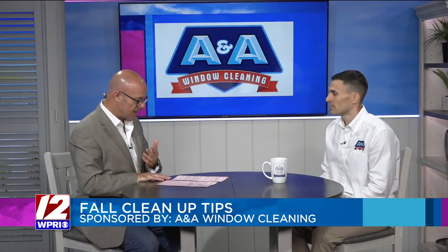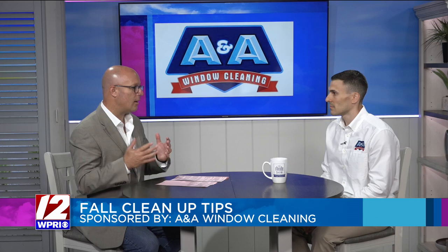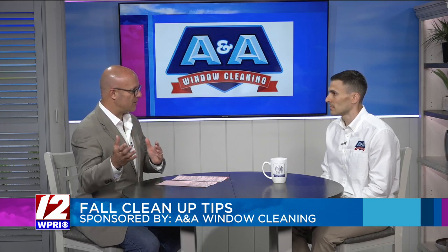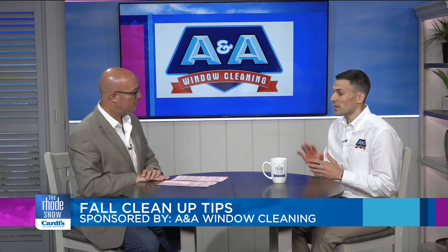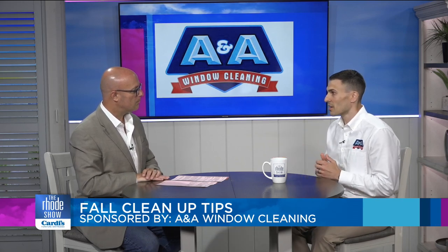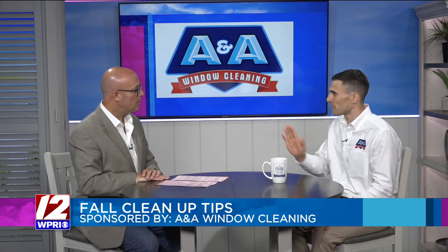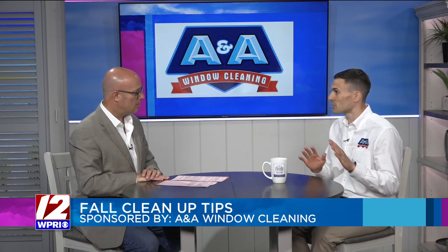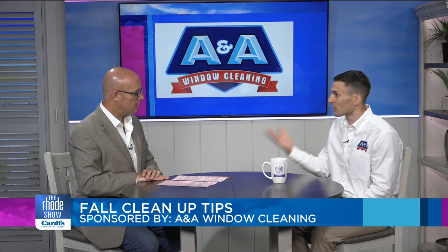What are some tips that folks watching can take away in between professional cleaning jobs? If you're talking about in between having a company like ours come and do it professionally, I'd be very cautious about using any over-the-counter cleaning products. We use just soap and water with no chemicals. Cleaning products can make windows prone to smudging or streaking because they leave a little film from the chemicals in them.